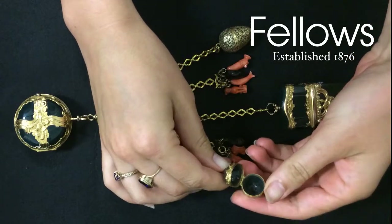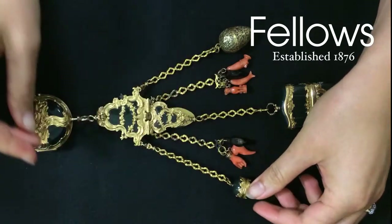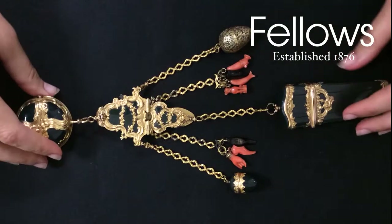The bloodstone components have rococo scrolling mounts, beautifully detailed with a series of classic motifs including dolphins, floral garlands, a crane, cupid and lovebirds.